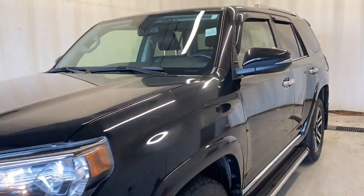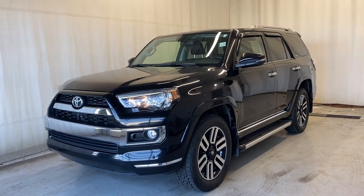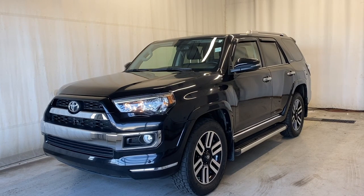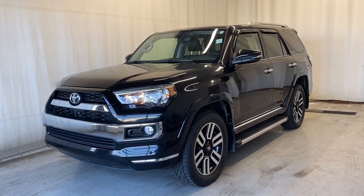That'll wrap it up for the 2017 Toyota 4Runner Limited 4-Wheel Drive in this stunning black color. If you have any questions or want to book a test drive, please visit us at parkmanta.ca. Thanks for watching everybody — we'll catch you in the next one. Have a good day.